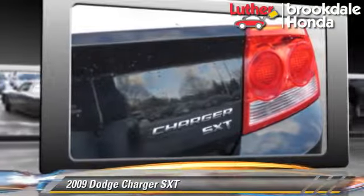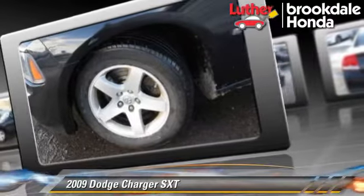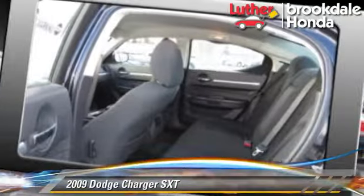This Dodge features privacy glass, air conditioning, and tilt wheel. Safety features include fog lights, traction control, and ABS.